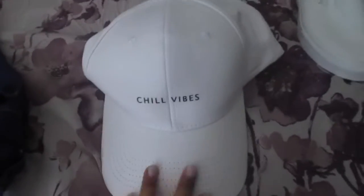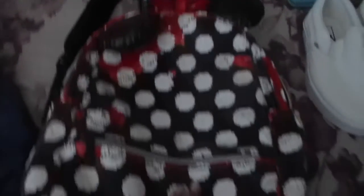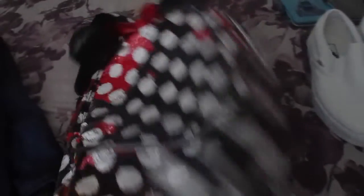The next thing I'll be taking is this cap that I got — it's a chill vibe white cap, super cute. I'm also taking my Minnie ears and my Disney Minnie backpack that I've had for five years.